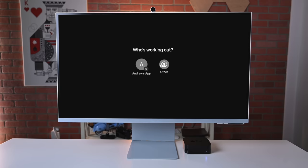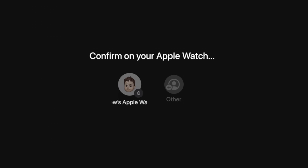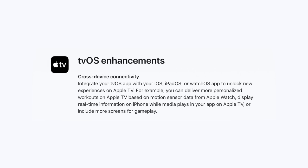Another change Apple is touting with tvOS 16 is improved cross-device compatibility. Apple is already using this with Apple Fitness — when you start a workout, your Apple Watch is discovered and you can connect right from it. Now Apple is making this easier for third-party developers. You can integrate your tvOS app with iOS, iPadOS, or watchOS apps to unlock new experiences on Apple TV — for example, delivering personalized workouts based on Apple Watch motion sensor data, displaying real-time information on iPhone while media plays on Apple TV, or including more screens for gameplay. It should be interesting to see what developers do across games, video apps, and workout apps.